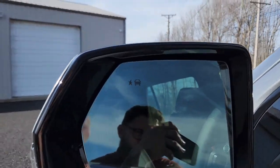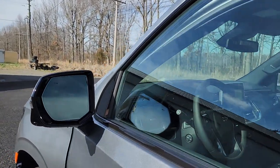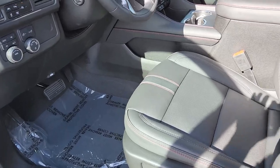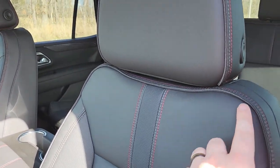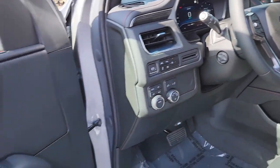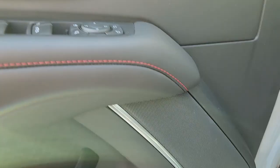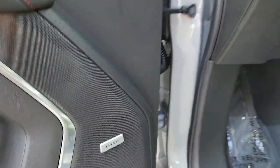You have blind spot monitoring — you can see on the mirror, it's a little symbol. Come inside here and you have black leather with red stitching, power locks and windows, memory seats, and a Bose stereo system. It sounds amazing.